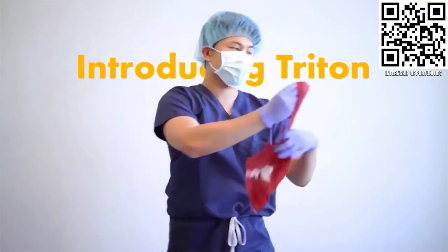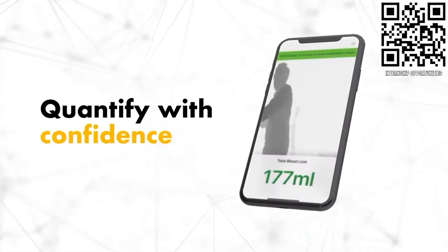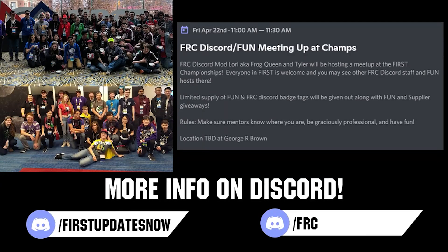If you are a college student or recent graduate looking for an incredible internship, take a look at Stryker. Stryker provides a housing stipend, great pay, and an opportunity to work with state-of-the-art medical technology equipment. Discover why so many FIRST alumni are coming to Stryker at careers.stryker.com. If you are planning on attending the World Championship, come meet others in the FUN and FRC Discord community with our combined meetup on Friday, April 22nd at 11 a.m. local. Location will be announced closer to the event — stay updated by following in either the FUN or FRC Discord.